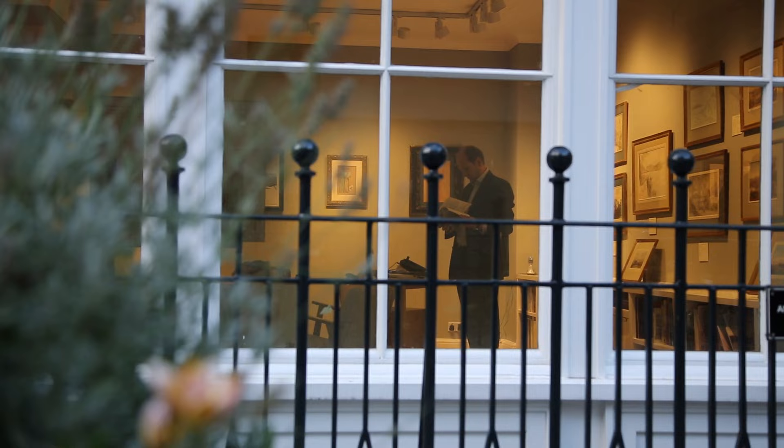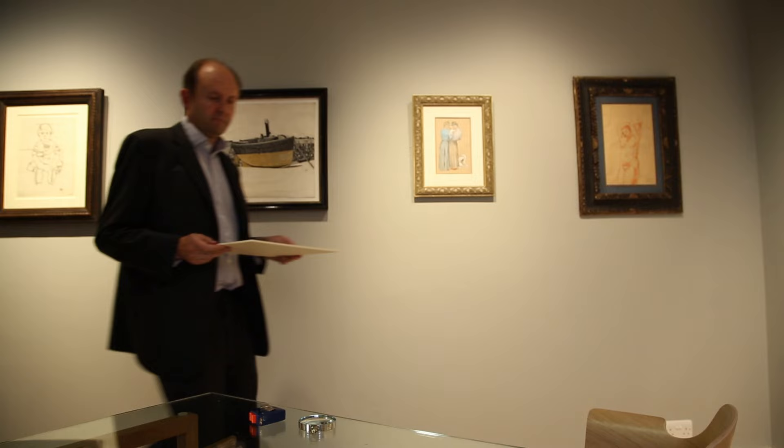My name is Guy Papiat. I'm a dealer in British drawings and watercolours from the 18th and 19th century. I've specialised in watercolours for almost 25 years.